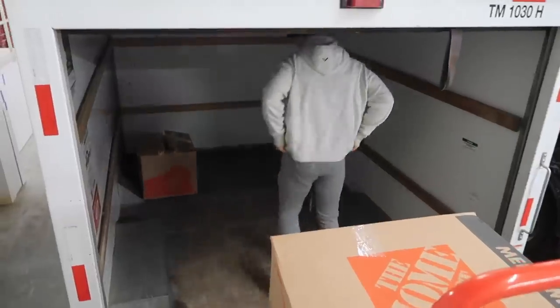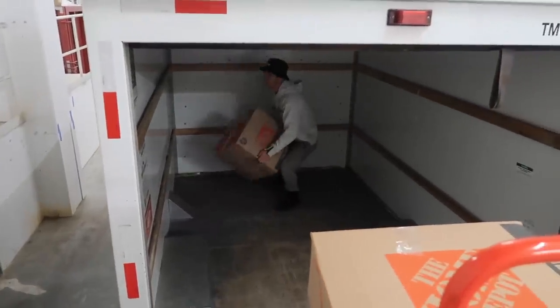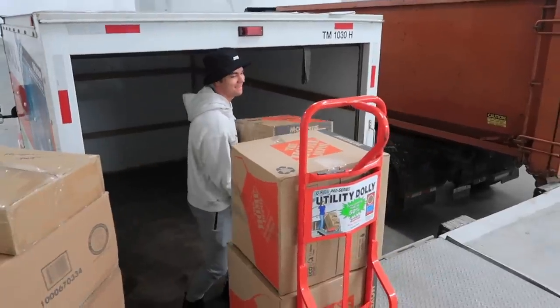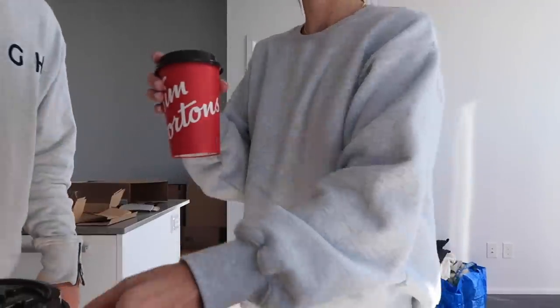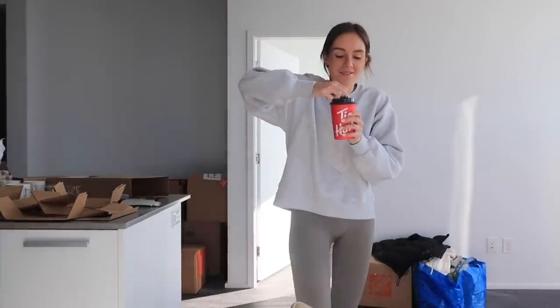One last box — can you believe it? One last final box, here we go! We killed that — aka you killed that, good job babe. Cheers — it's actually lukewarm. The most Canadian way of celebrating.